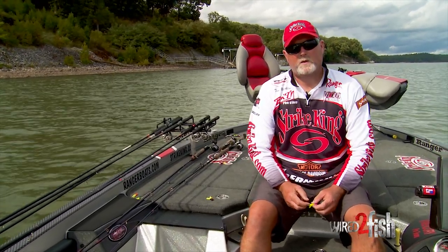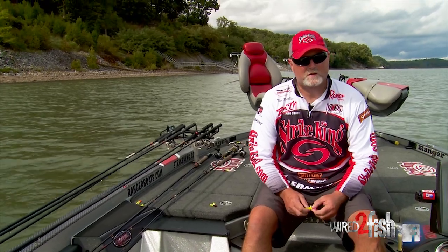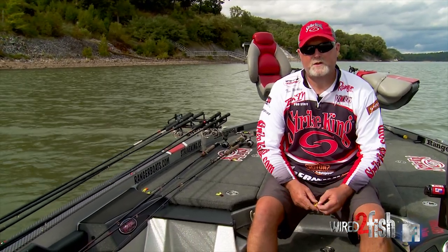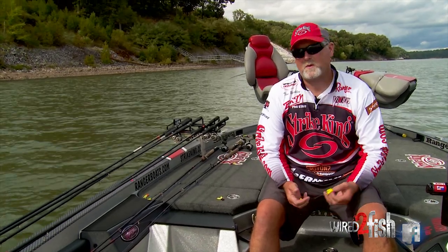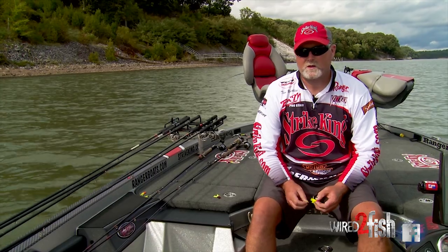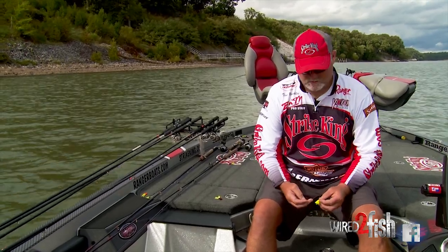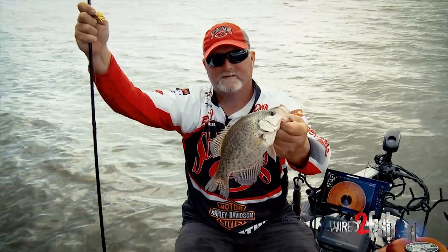Hey guys, Tim Blackley here. We get asked all the time, what's our favorite color? There's no easy answer to that. You might be fishing in your farm pond at home, you might be fishing in your river system at home, or you might be on Mississippi Lake, or you might be on Kentucky Lake like we are here. I have a bunch of different favorite colors, but I'm going to tell you what works for us usually in the colored waters that we're at.